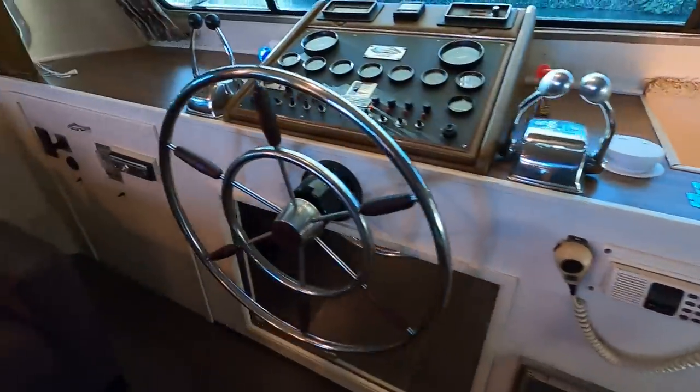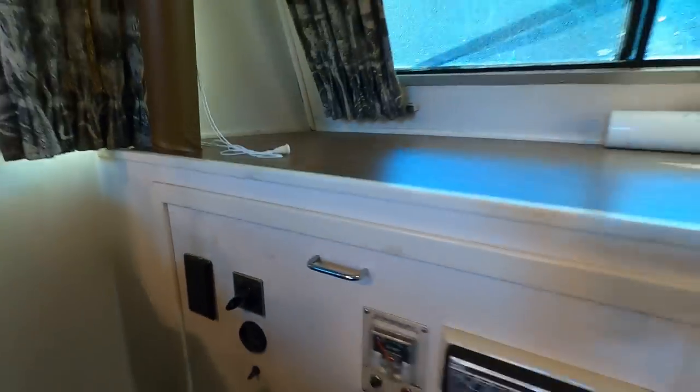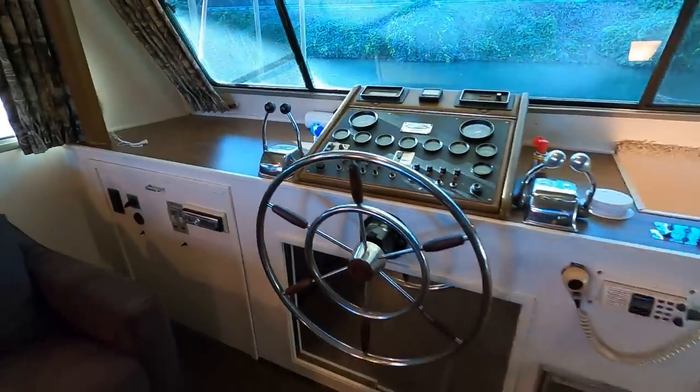We've got a Horizon VHF radio right here at the helm, as well as a remote spotlight control — the spotlight sits up on the upper level. The generator is showing 3,206 hours; that's a 7.5 kW Kohler generator.